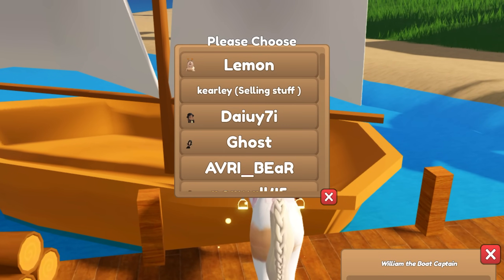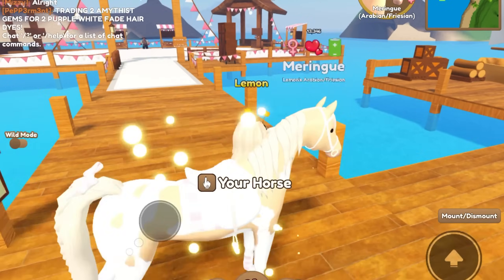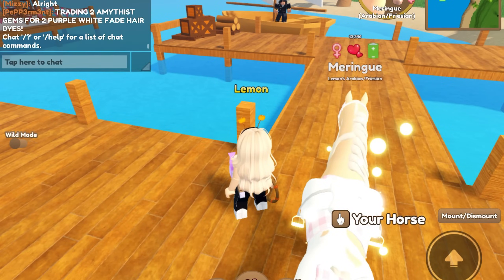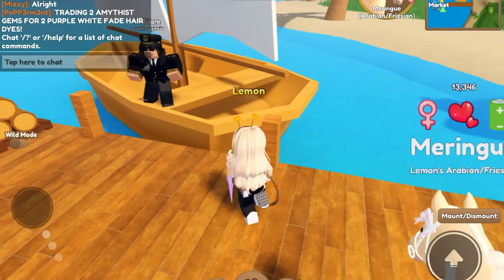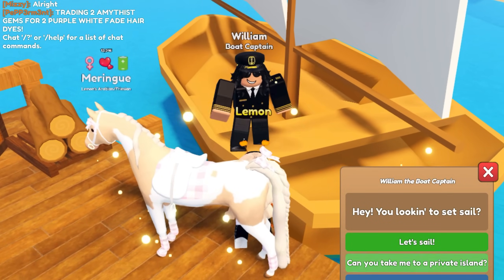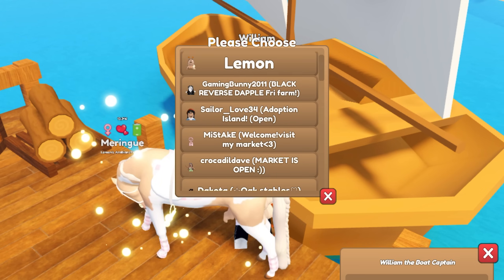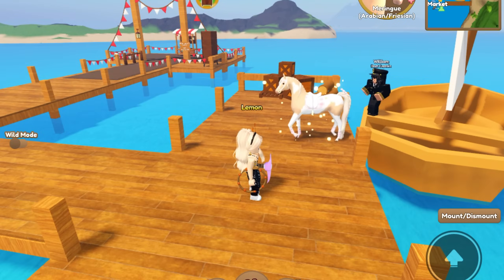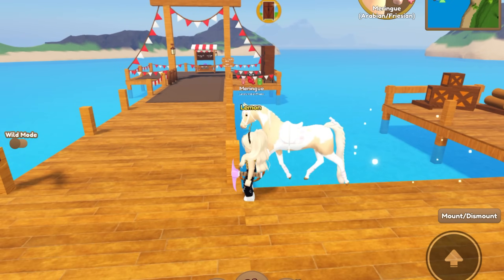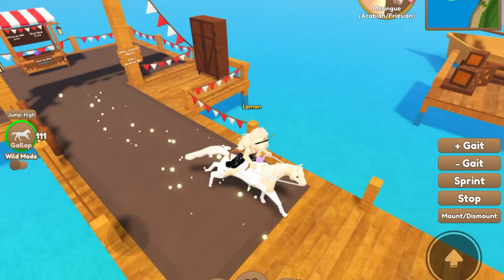Someone in the chat doesn't know values - trading two amethyst gems for two purple-white fade hair dyes. I don't know if that's going to work out but I wish them luck - they also spelled amethyst wrong, but it's okay. Adoption island open - I'm not sure if that means their market's open or adoption island. The market could be closed. Oh, they have something - looks like just a mouth dumbbell. We're going to run away.